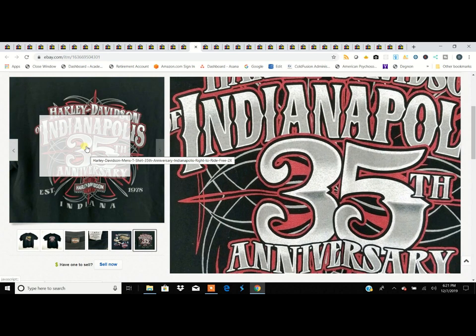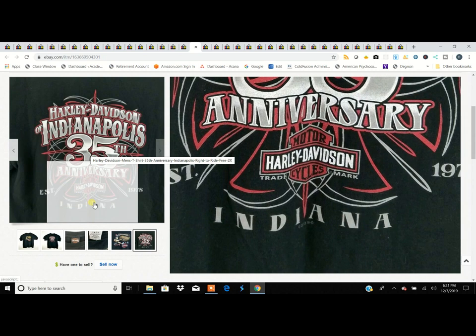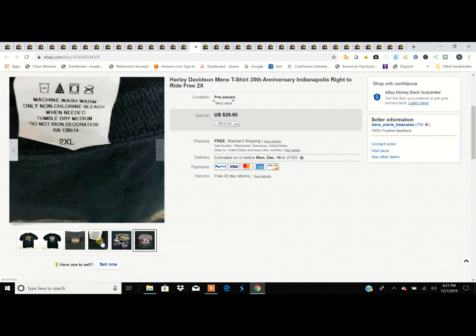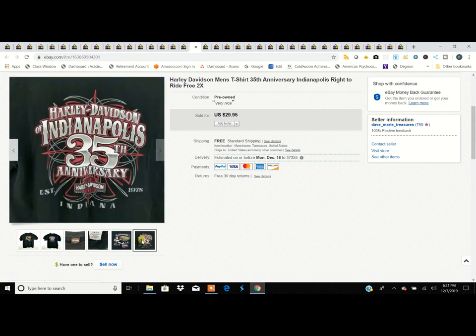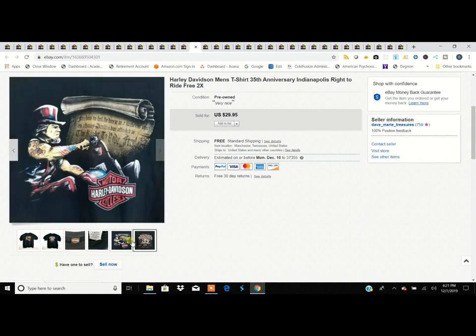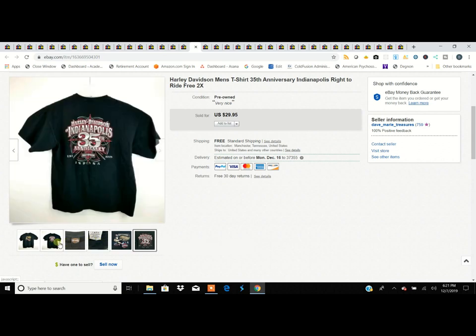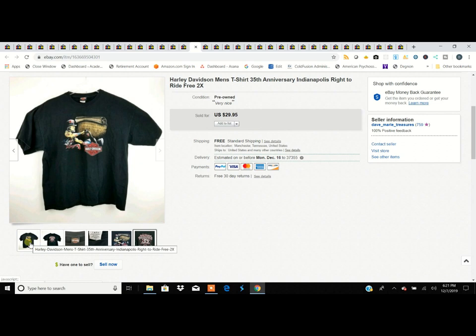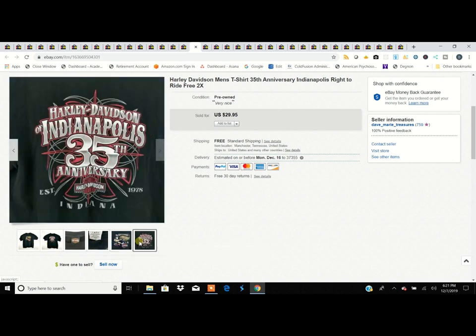Another Harley Davidson shirt — this one from Indianapolis, so another dealership shirt. A lot of times you'll find caches of these: people collect them or keep shirts from when they were a smaller size. If you find one or two, keep looking because there's probably more nearby. Sometimes fellows get a little bigger through the years and eventually get rid of their old shirts.